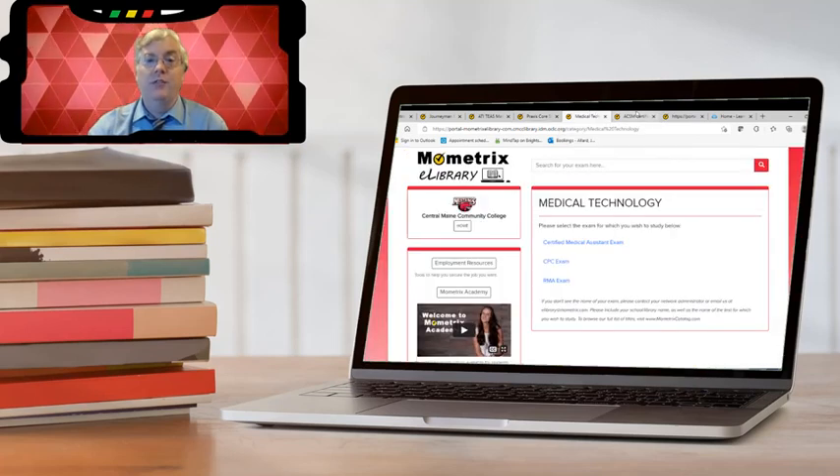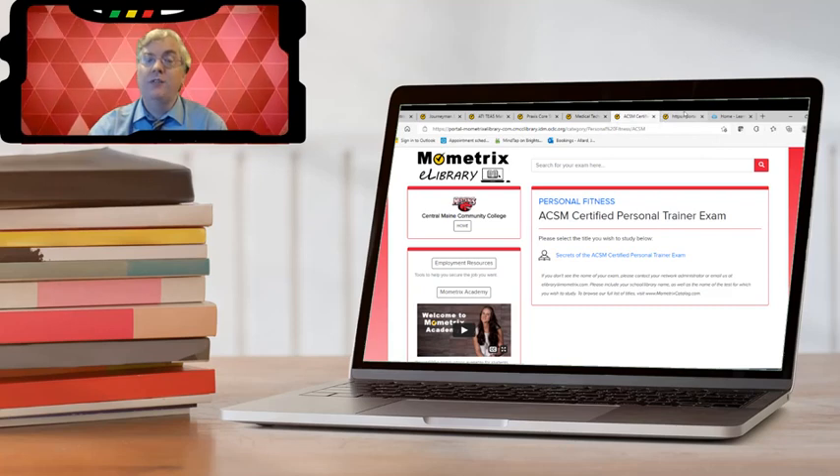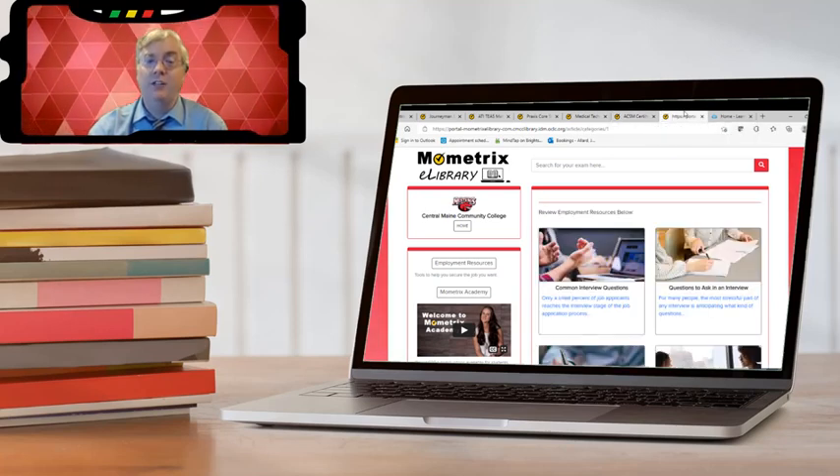We even have info for the Certified Medical Assistant exam and the ACSM Certified Personal Trainer exam. If all of this isn't enough, everyone needs help finding a job, right?